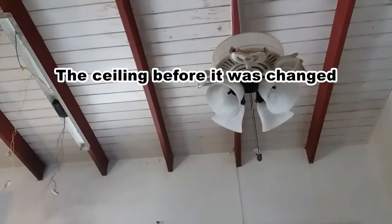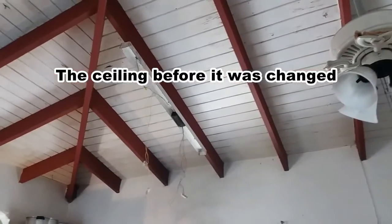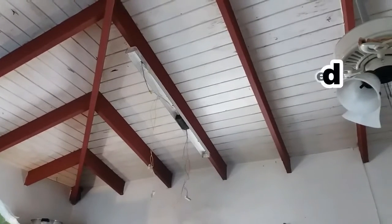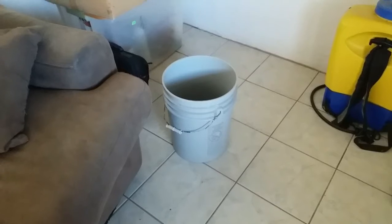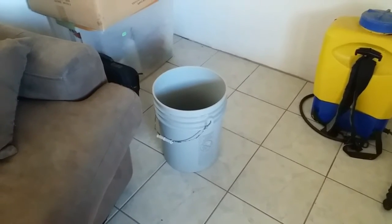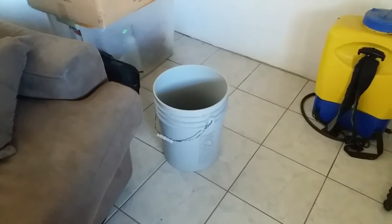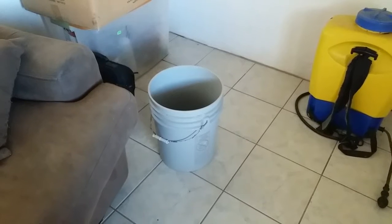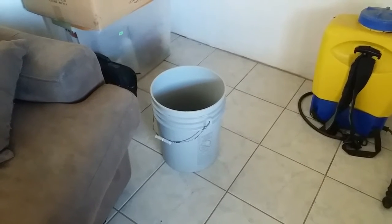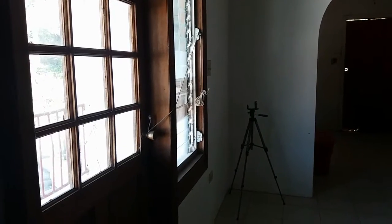I'm in the living room right now. I have this bucket here — I leave it because when the rain falls it leaks right in this particular spot. Throughout certain parts of the apartment I have little buckets and bowls in exactly those spots where we have leaking issues.